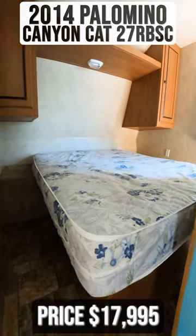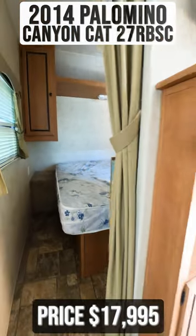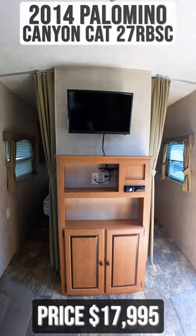Returning to the front, you'll find your master bedroom. Outside of this is your entertainment center.